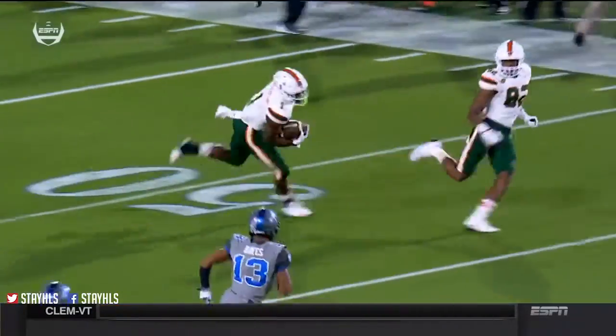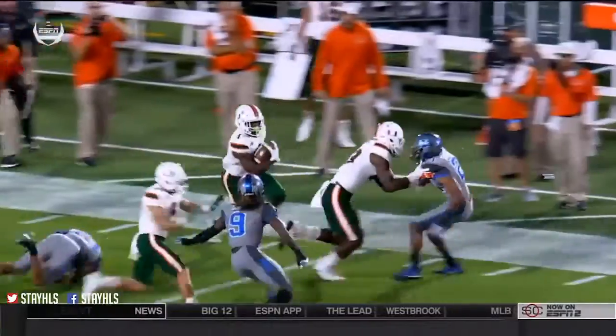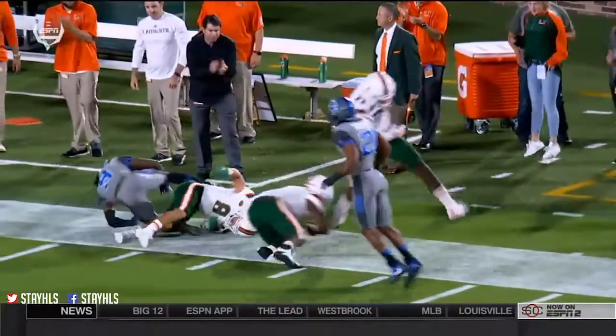We have a Duke player down — as a matter of fact, following that 39-yard gain — that's number 13, Jordan Hayes. A Richards sophomore.